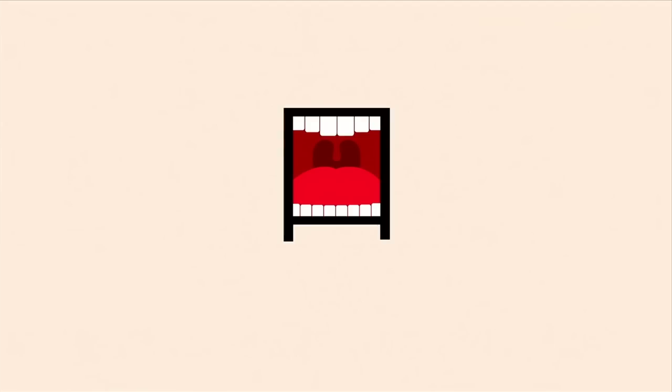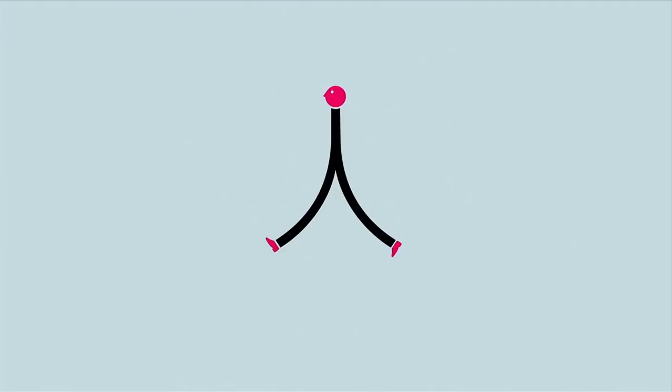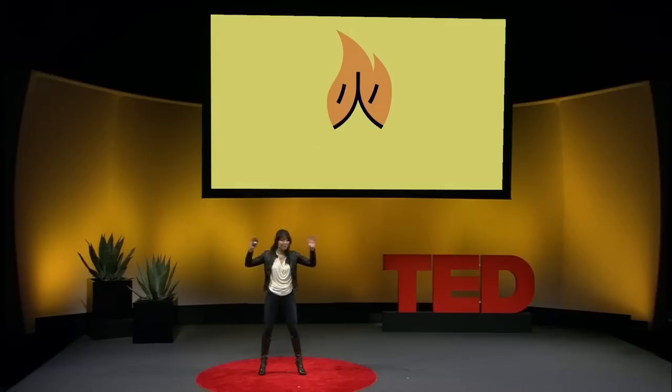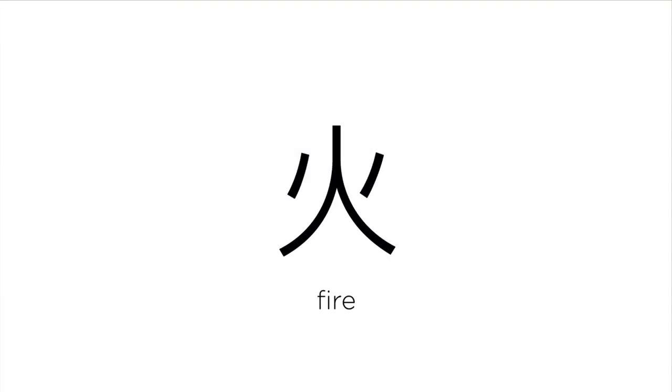Open your mouth as wide as possible until it's square — you get a mouth. This is a person going for a walk: person. If the shape for fire is a person with two arms on both sides, as if she was yelling frantically, 'Help, I'm on fire!' The symbol is actually originally from the shape of a flame, but I like to think that way — whichever works for you.